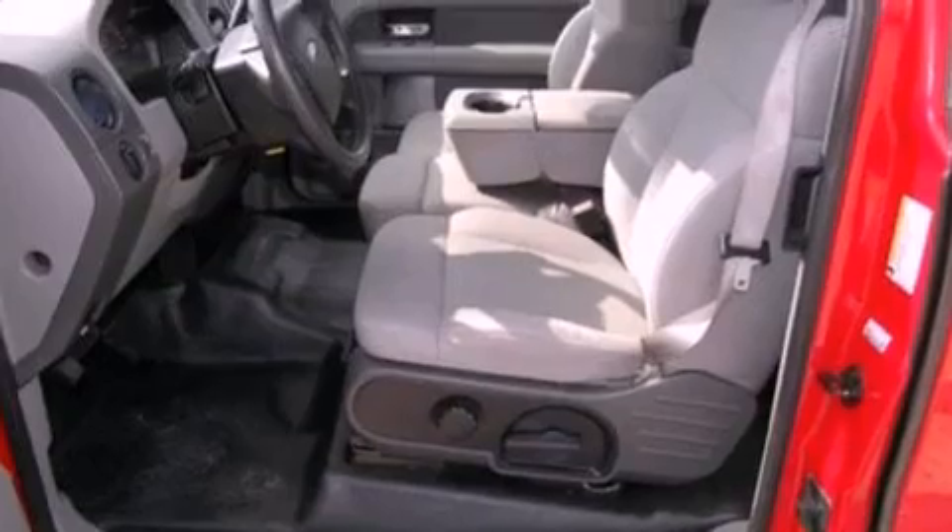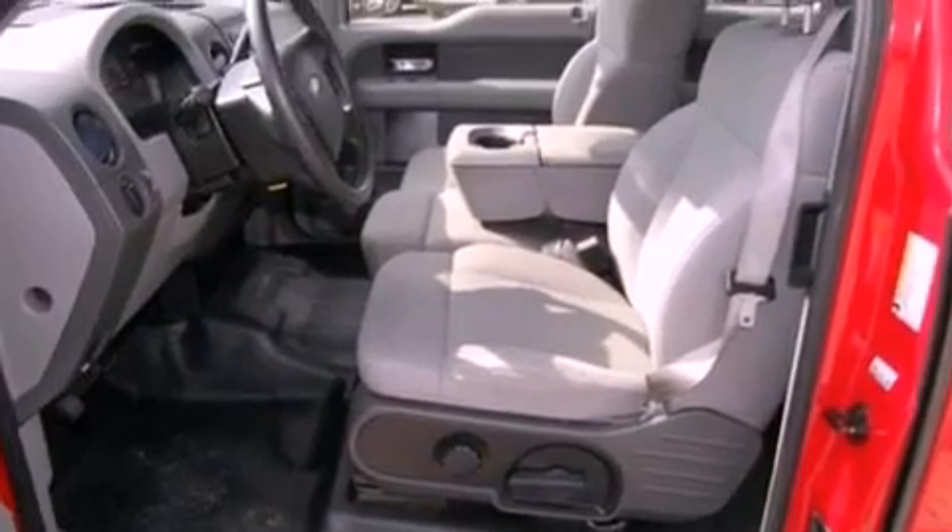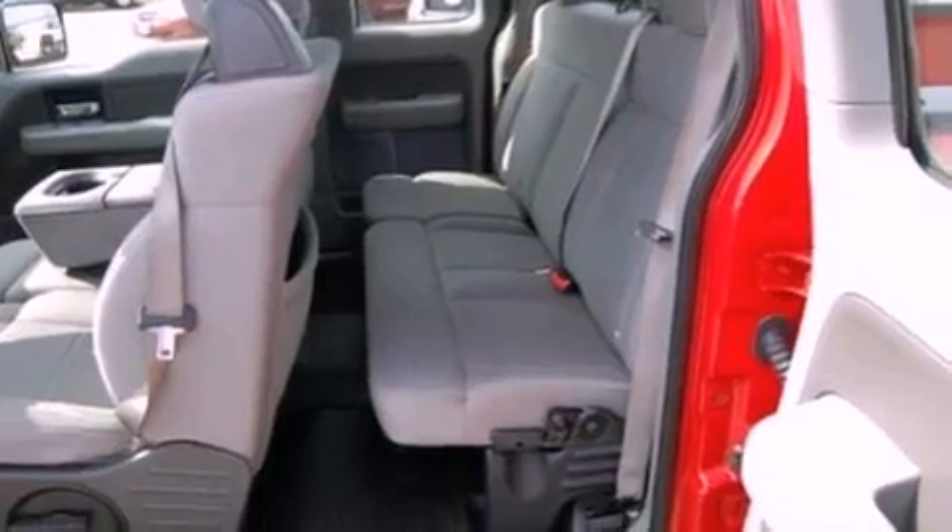Additional features include 17-inch wheels, an engine immobilizer theft deterrent system, a low-tire pressure indicator, 12-volt power outlets, and folding rear seats.